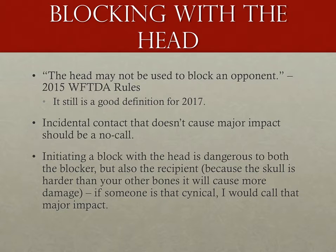So let's shift to the other side of the coin: blocking with the head. Although the 2015 rules are no longer in effect, I love the old rule. The rule goes on to say that incidental contact that doesn't cause loss of relative position is a no-impact penalty. But incidental contact that does cause a loss of relative position, or just initiating a block with the head with contact, regardless of impact or advantage, is a penalty. Not much has changed with the 2017 rules. Blocking with the head is still illegal, because it's not listed as a legal blocking zone in Rule 2.4.2. And because of the terrible risk that comes with that, we can judge the impact of it and penalize it accordingly.